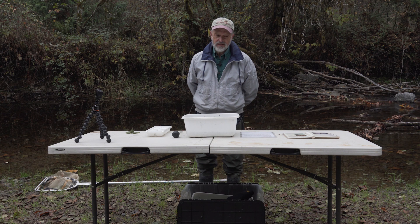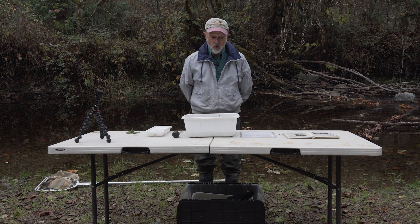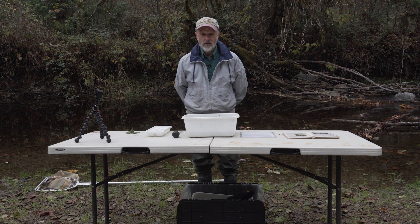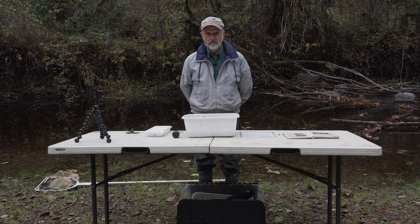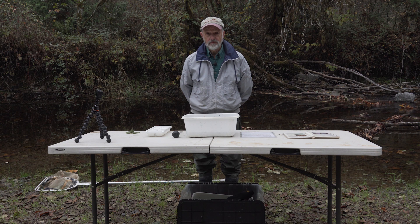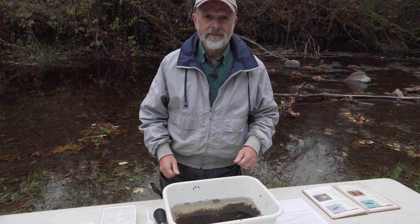Invasive species. There are a lot of creatures that eat these bugs besides baby fish. One is a bullfrog — bullfrogs do not belong here. There are also goldfish that people put into lakes and ponds when they're tired of feeding them. They eat all the food that trout and baby salmon would normally eat. That's not good, so don't put your goldfish in the pond.